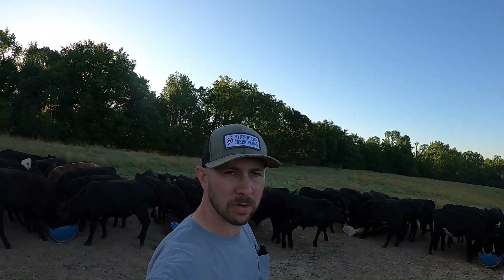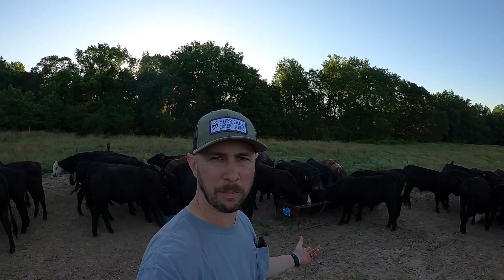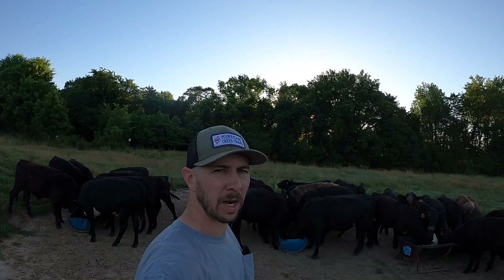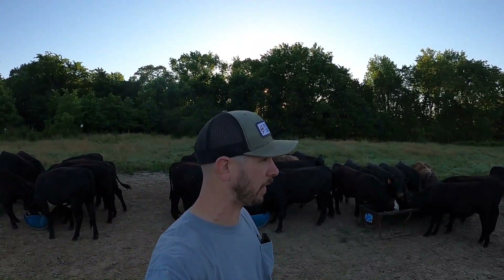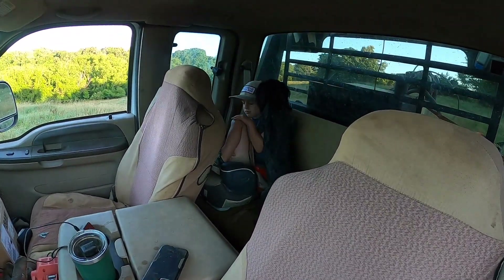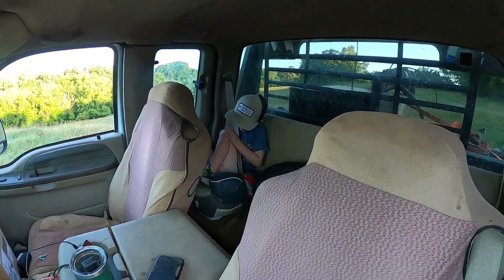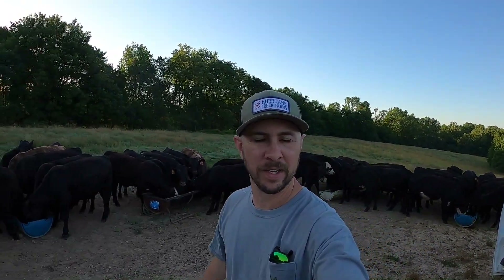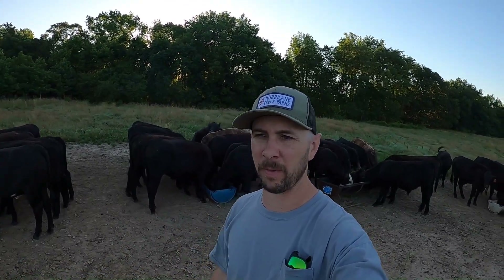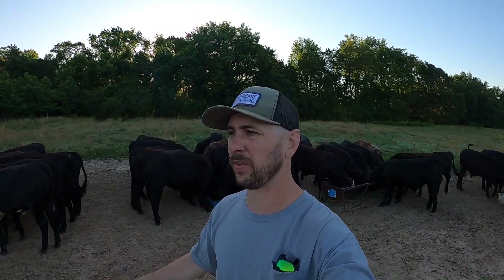Our first stop for the morning is right here to check on these stocker steers. We rotated pastures yesterday — you should have already watched that video — but looks like everybody's here, we'll try to get a headcount. Temperature is nice. Actually Willis is with me and he wouldn't even get out. Said it's cold. It's about 62° according to my phone. I wouldn't call that cold, but I guess we've been under a heat advisory for the better part of a week, so low-60s does feel cold.